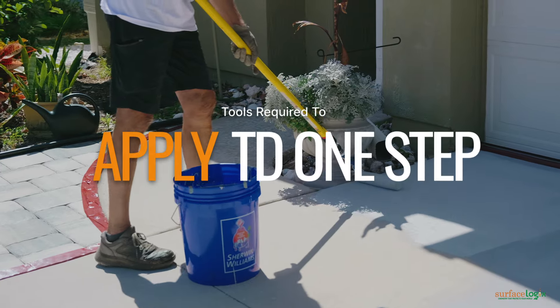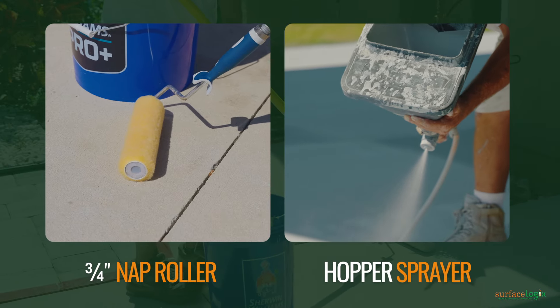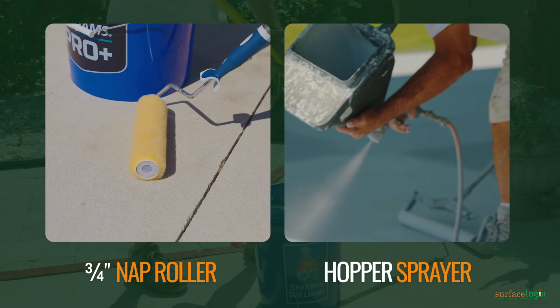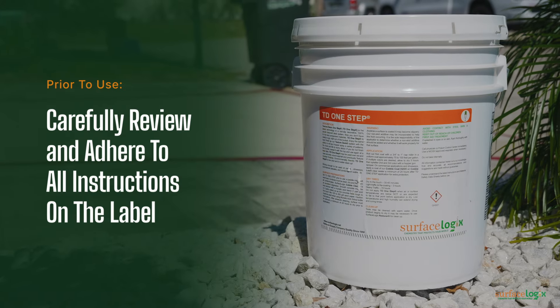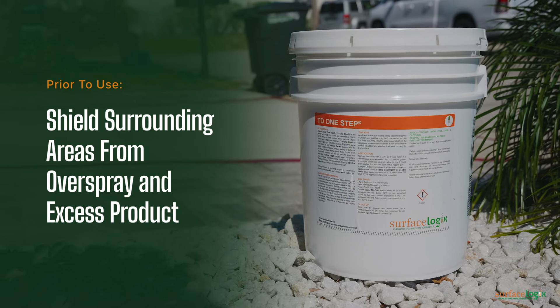The only tools required for applying TD One-Step are a three-quarters inch nap roller or hopper sprayer, allowing for a variety of patterns. Prior to use, carefully review and adhere to all instructions on the label, and shield surrounding areas from overspray and excess product.